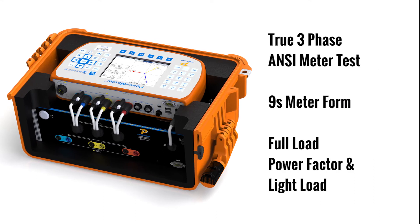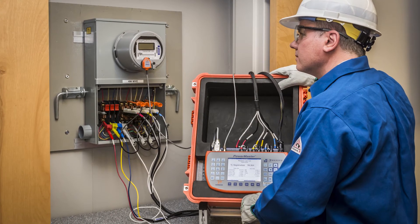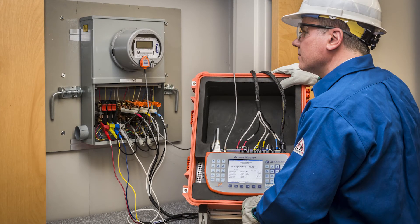For today's demonstration, we will be performing a true three-phase ANSI meter test on a Form 9S meter under the test points of Full Load, Power Factor, and Light Load with the 3302 and 335 accessory. You can perform this test directly at the meter test switch in the field, eliminating the need to pull the meter and test it with an expensive meter test board, thus increasing efficiency and lowering costs.